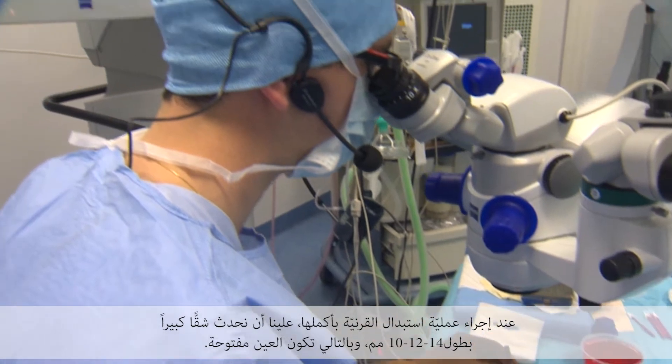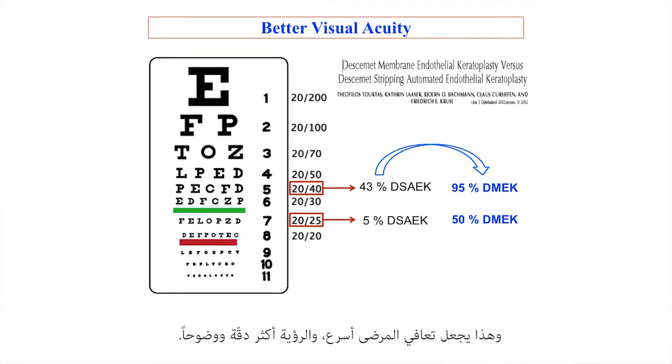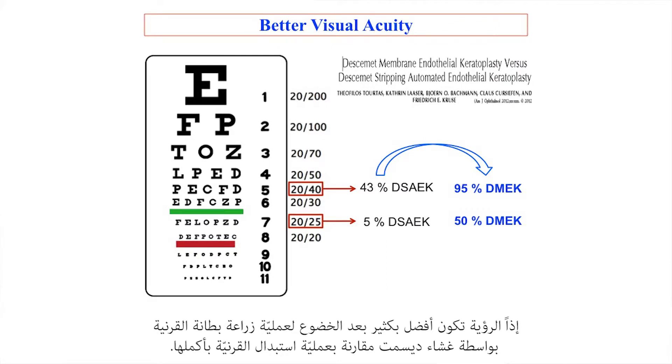When we perform penetrating keratoplasty, we have to make a large incision of more than 10, 12, or 14 millimeters — so it is an open eye surgery. While in DMEK, we work through a micro incision of just 2.2 millimeters, which gives our patients a much faster recovery and a much better visual acuity. The vision is way better after DMEK as opposed to penetrating keratoplasty.